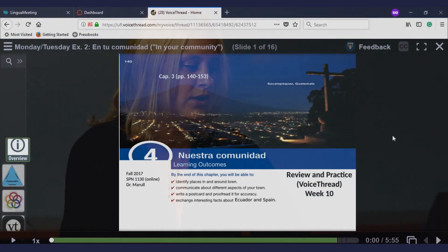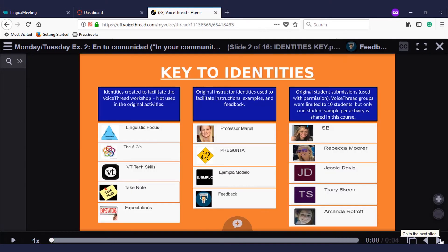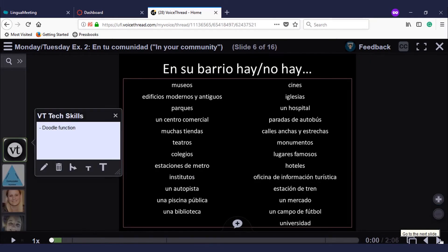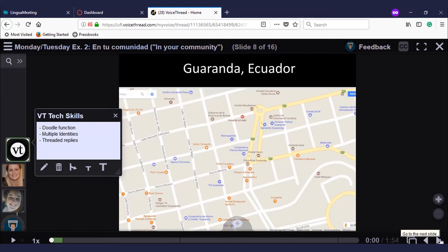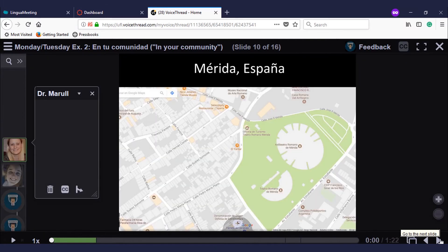VoiceThread is a multimedia platform which allows me to embed different types of media with which students can interact asynchronously. For example, when we were working on the unit on the community, I put together slides that capitalized on what students had been learning about their coach's home country, letting them revisit those topics, listen again to the coach's recordings, and work with the material in a more scaffolded manner to exercise different grammatical and vocabulary topics of that unit.